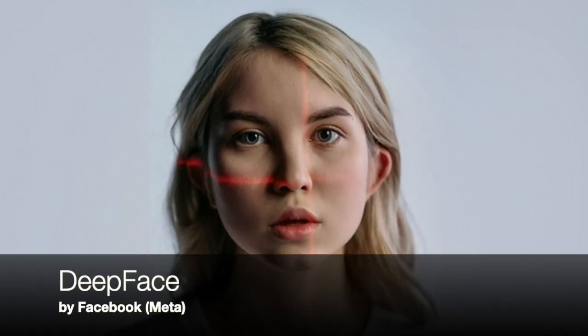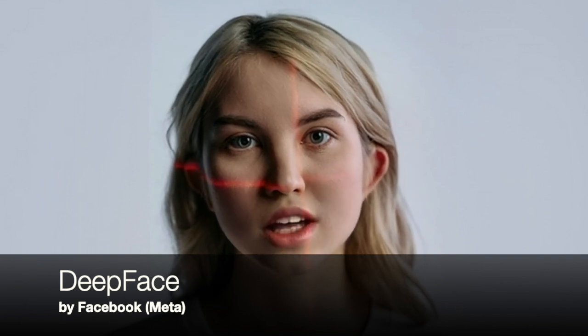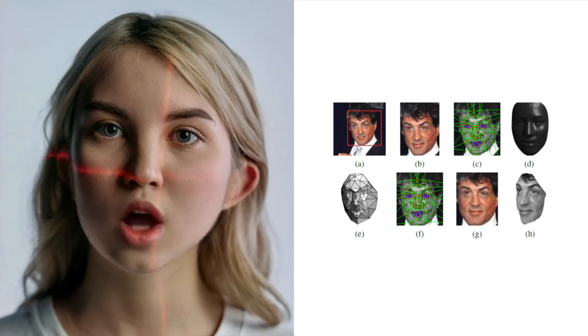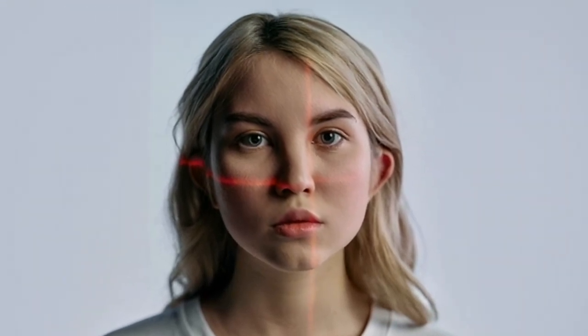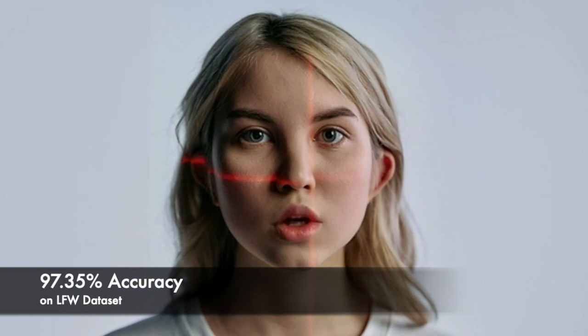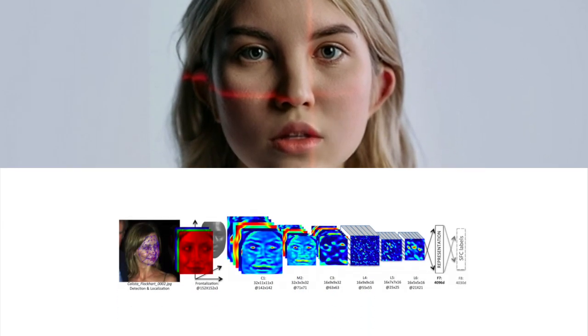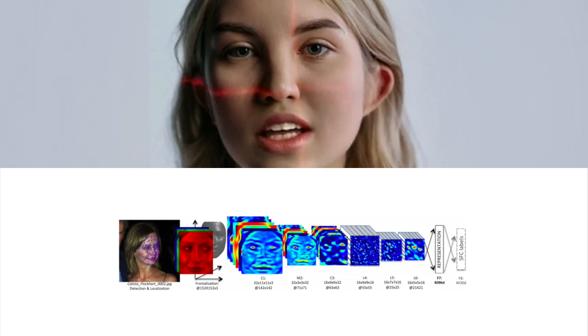The Facebook DeepFace model is another deep learning model developed by Meta AI for face recognition tasks. This model uses a multi-task learning framework to simultaneously perform face detection, alignment, and recognition. The model has achieved a best-reported accuracy of 97.35% on the LFW. The DeepFace model has nine convolutional layers and outputs features with 4,096 dimensions.